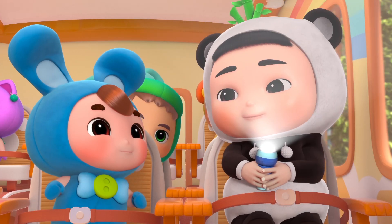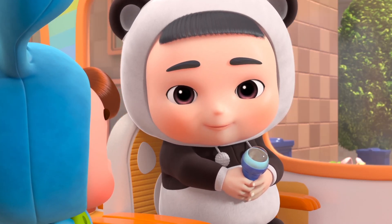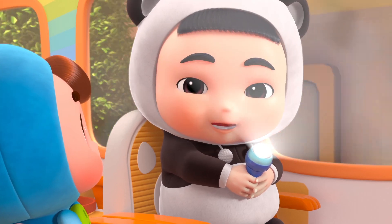Wow, Pandy, your flashlight is so bright! I got this from my mom for my birthday. When you press this button, it shines so bright and pretty.